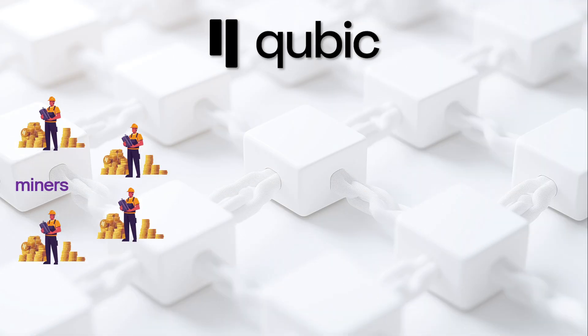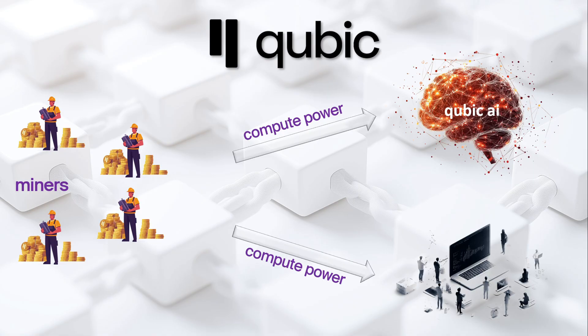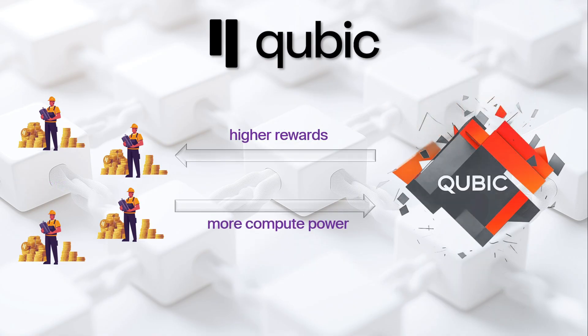This means that Qubic is now: one, capable of scaling up compute power to train its AI, AIGarth; two, ready to outsource and offer its massive computing resources to businesses; and three, more attractive than ever to miners and validators fueling the future growth.